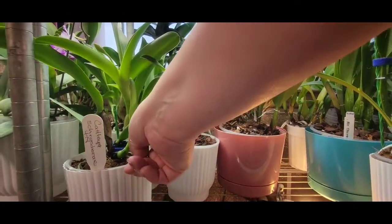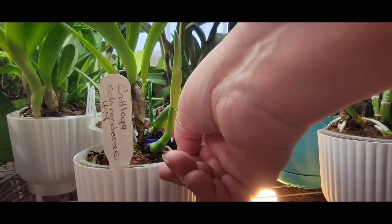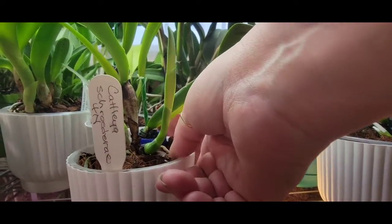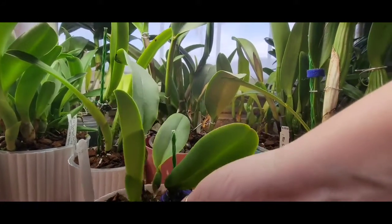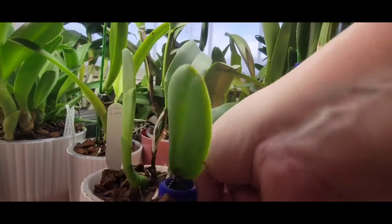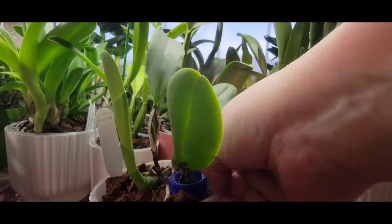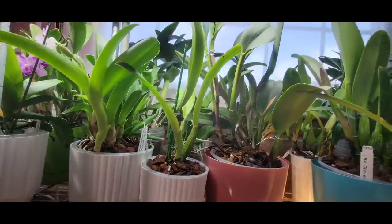This little fella here is, of course, Cattleya Schroederi - or Schroederi? I hope I'm saying that correctly. Not doing too bad - that new growth is progressing along really nicely. Pretty good growth, growing pretty good.